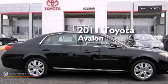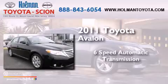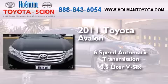This is a 2011 Toyota Avalon. This four-door sedan has a six-speed automatic transmission and a 3.5-liter V6.